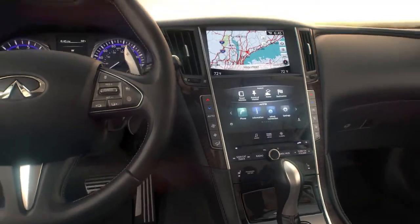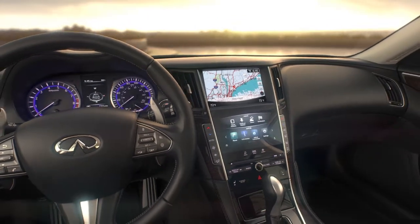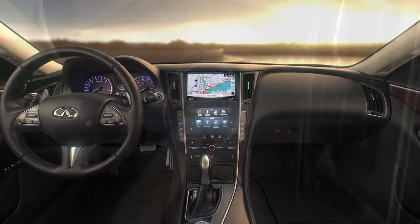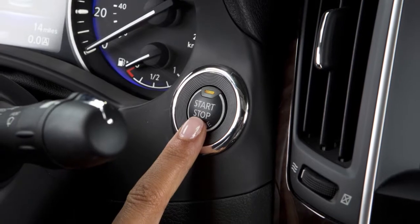The Infiniti Navigation System, if so equipped, uses a real-time map display and turn-by-turn voice instructions to help you navigate to your destination. The navigation system starts when the ignition switch is in the ACC or ON position.